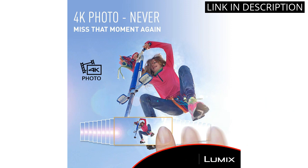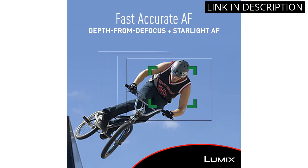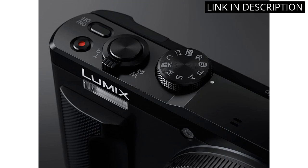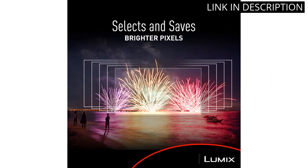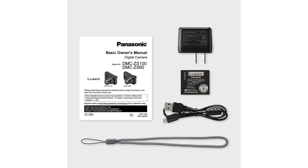The camera is compact and lightweight, making it easy to carry around anywhere. Overall, I am extremely satisfied with my purchase and highly recommend the Panasonic Lumix 4K Digital Camera to anyone looking for a high-quality point-and-shoot camera.